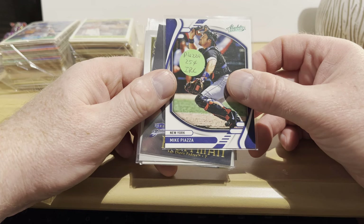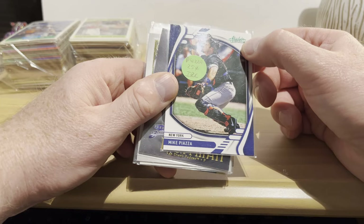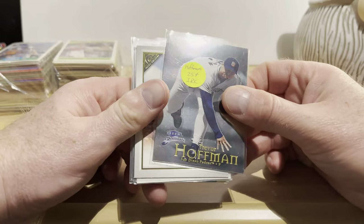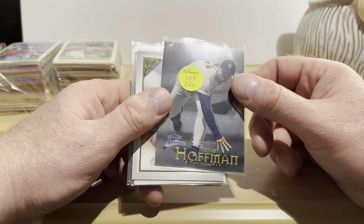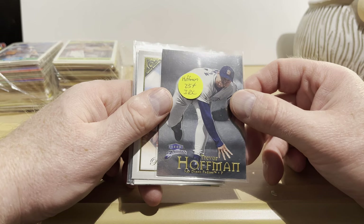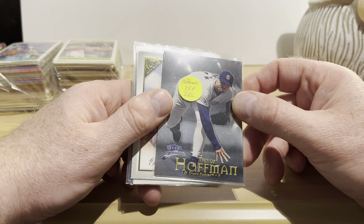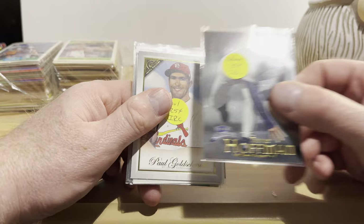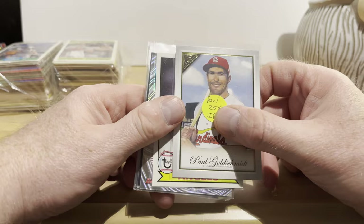A 2021 Topps Gallery Miguel Cabrera and a 2018 Topps Heritage Miguel Cabrera — got those for a quarter each. A 2022 Panini Absolute green parallel, also a quarter. And Fleer Brilliance — the first time I've ever seen anything from that set. It came out in 1999, and there are some expensive parallels: I believe a gold, a blue, and a 24K gold. This is just the base set — Trevor Hoffman, got that for a quarter.